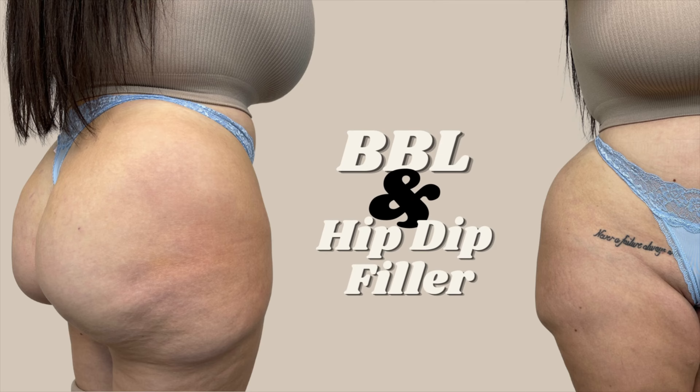Going back to why this patient first presented — that's so important. She first presented because she'd had a BBL, and on the right side she felt there was an outpouching of fat formed from the BBL. It's very clearly there and I've identified it as you can see in the video here.